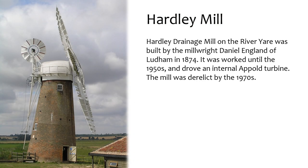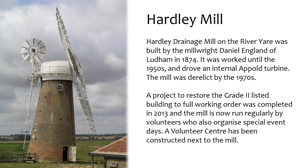Hardley Drainage Mill on the River Yair was built by millwright Daniel England of Ludham in 1874. It was worked until the 1950s and drove an internal Apple turbine. The mill was derelict by the 1970s. A project to restore the Grade II listed building to full working order was completed in 2013, and the mill is now run regularly by volunteers who also organise special event days. A volunteer centre has been constructed next to the mill.